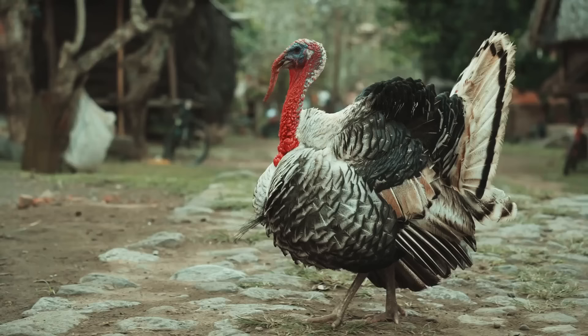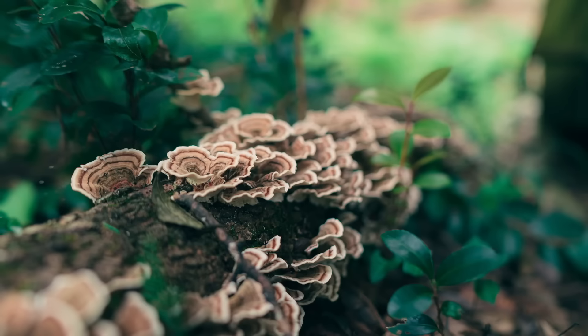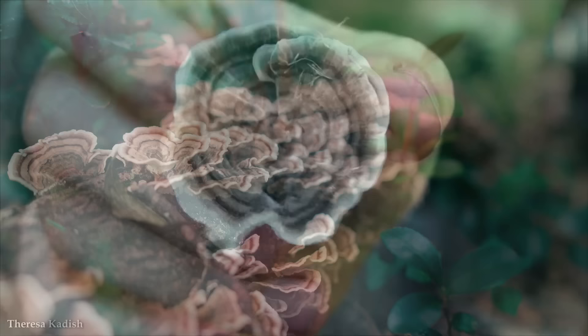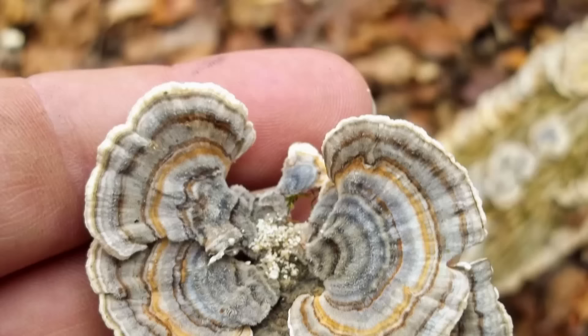Number 12: Turkey Tail. You could never accuse the people who name fungi of not being literal enough. The turkey tail fungus, or Trametes versicolor mushroom, has captured the attention of scientists and enthusiasts alike. Not only is it visually striking, but turkey tail fungus also boasts a myriad of health benefits, making it a prized ingredient in traditional medicine and a subject of research in modern science.